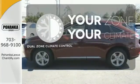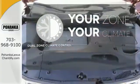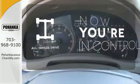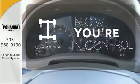It's too hot. It's too cold. Not anymore with the dual zone climate control. This vehicle with its grippy all-wheel drive can handle anything Mother Nature throws at you.